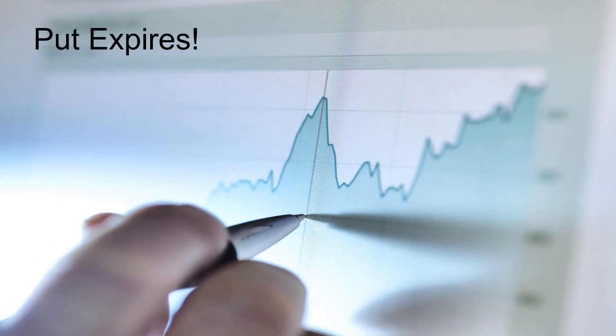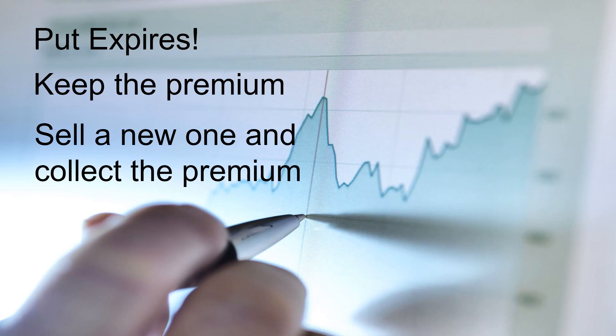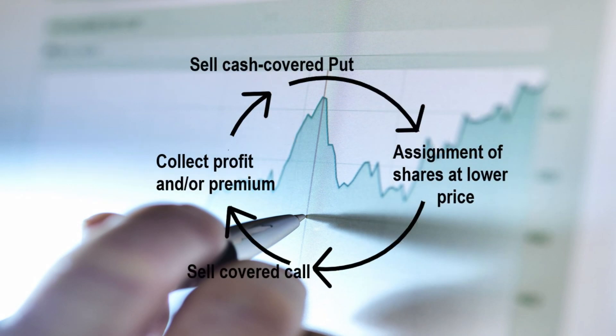So what do you do when the stock goes up and the put expires? This is perfect because you keep the premium from the put that expires worthless and you get to sell a new one, collecting the premium again. You can continue repeating this process of selling a cash-secured put, letting it expire worthless, and then selling another one indefinitely.